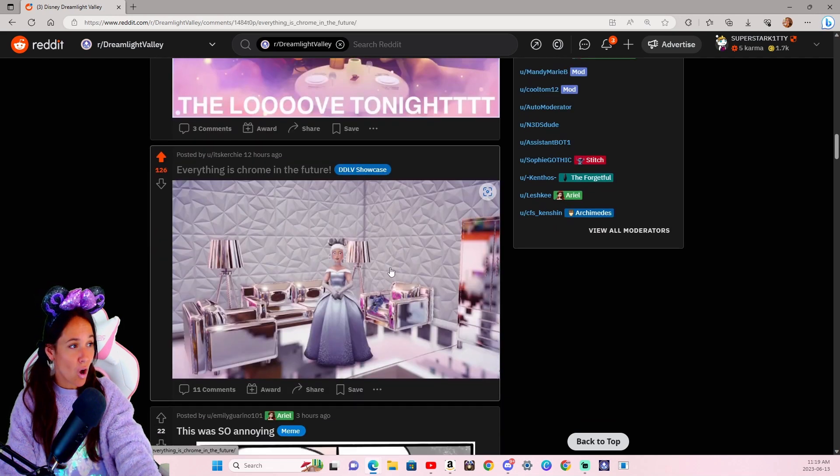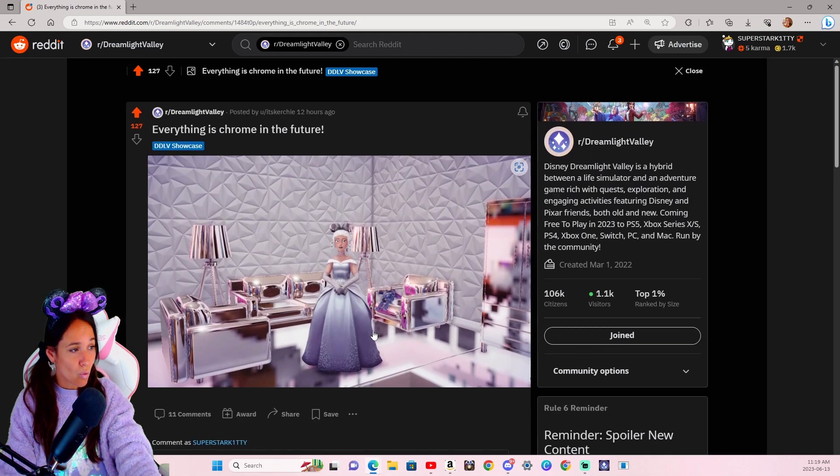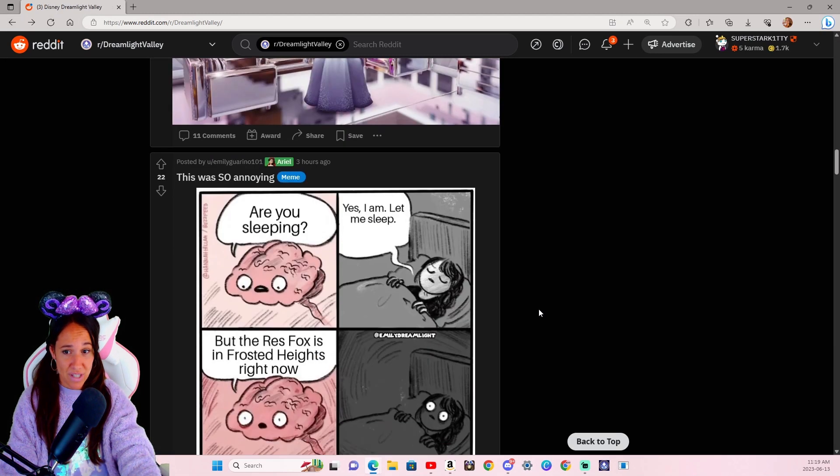Everything is Chrome in the future. How did you get yourself Chrome? That is literally the coolest thing ever. Please tell me your secret. And if anybody knows and they haven't done it themselves but they know how to get the Chrome, please tell me. That is like the coolest thing ever.